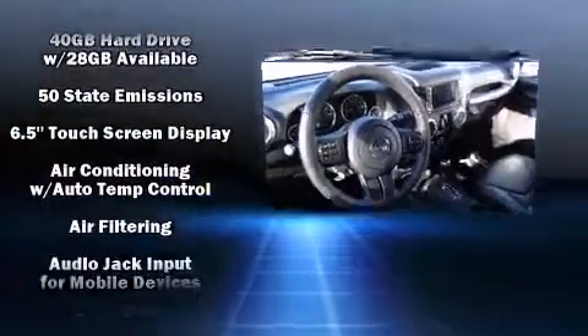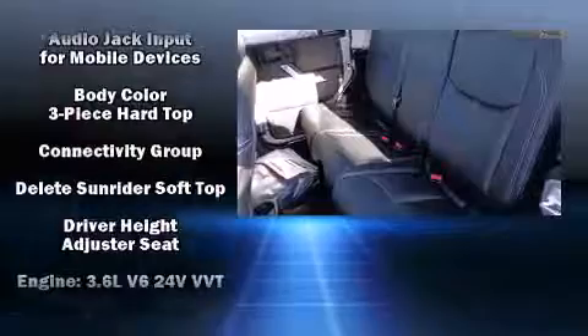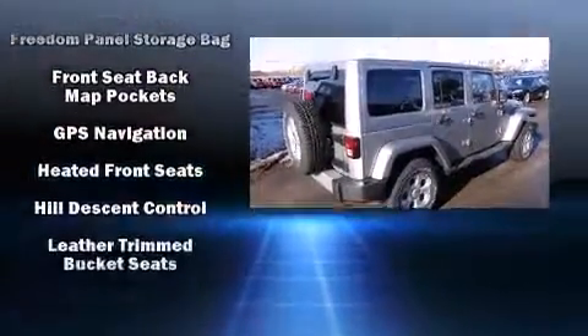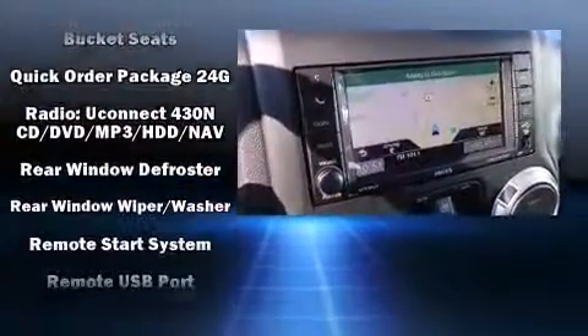Safety equipment has been integrated throughout, including integrated rollover protection, traction control, brake assist, a panic alarm, and four-wheel disc brakes with ABS.